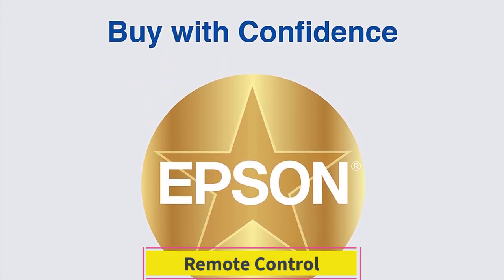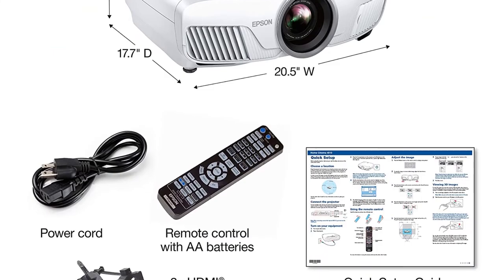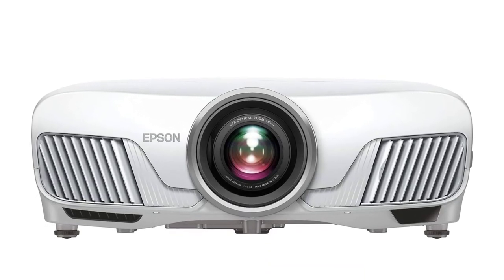Remote Control. With no voice control, it is left to the projector remote to tweak and operate. This full-fledged remote features more than two dozen options to control volume, adjust focus, zoom, shift the lens, and do so much more.